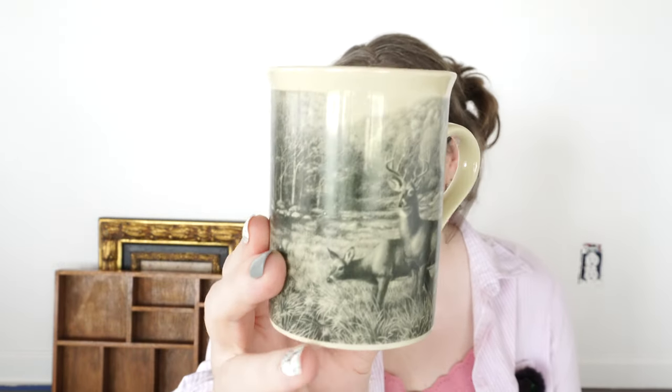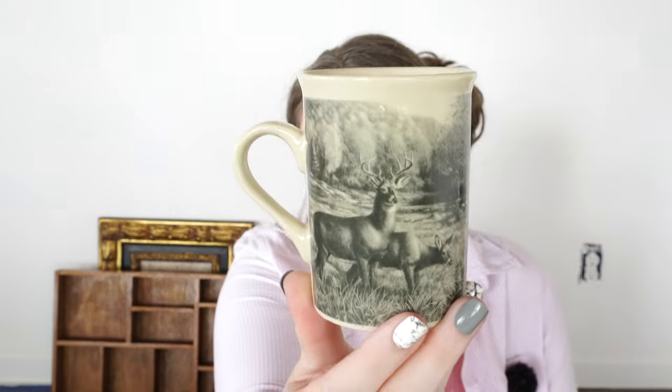Then my husband got this mug. It has deer prints on it and he is a hunter — he loves hunting season. He's going to use this in his office somewhere or maybe he'll drink coffee with it. It was really cheap, I believe like 25 cents, and actually the print on it is very pretty. That'll look great for him.